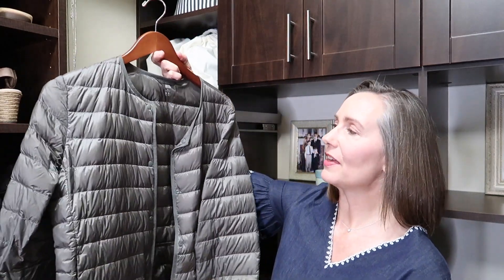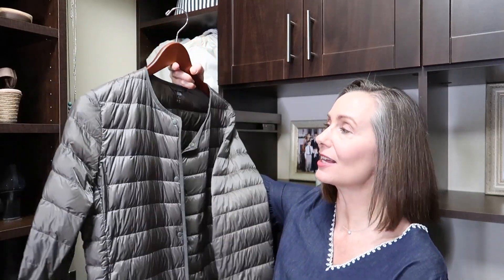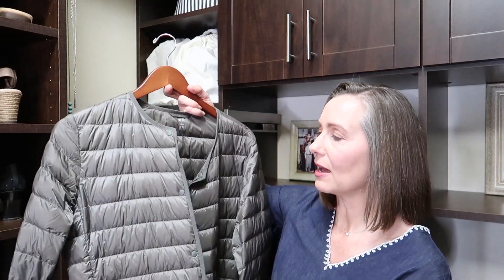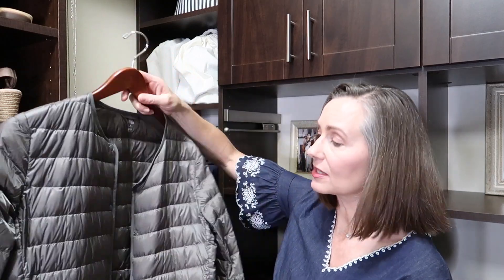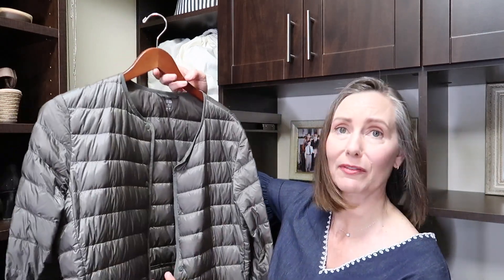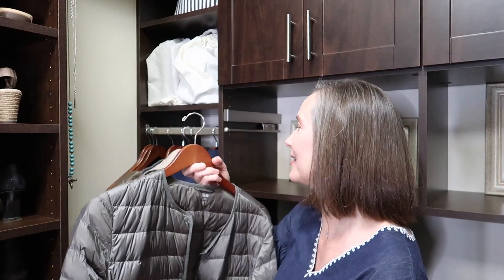This is one that my mother-in-law and father-in-law got me in Paris, and I love this thing. It's a really nice light down jacket that rolls up into a little pouch. So if I travel, it's the perfect coat to take along — it rolls up into this tiny little pouch and I can easily stow it in my purse and pull it out and fluff it up. This is perfect for the weather we have here, so I'm definitely holding on to that.